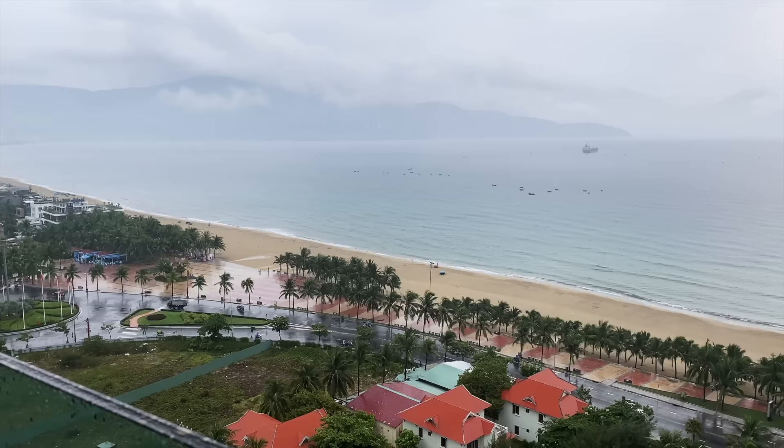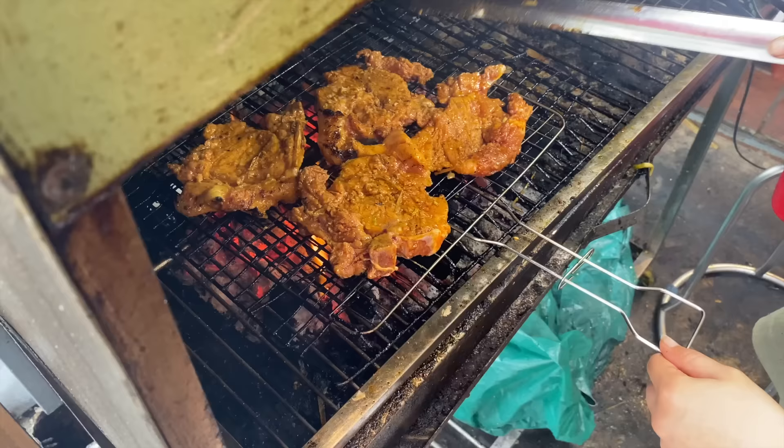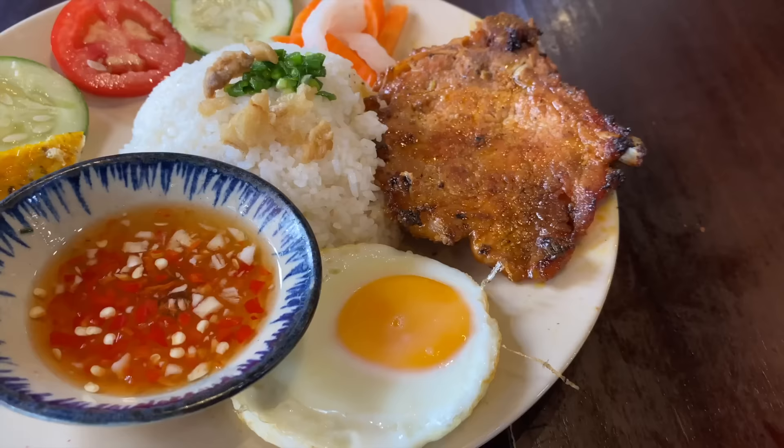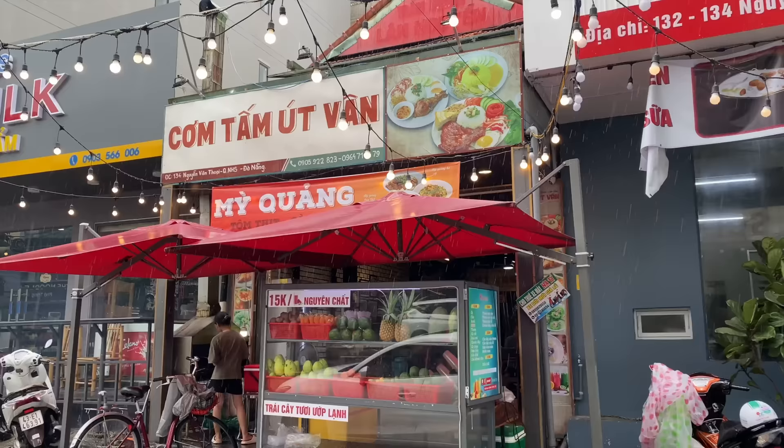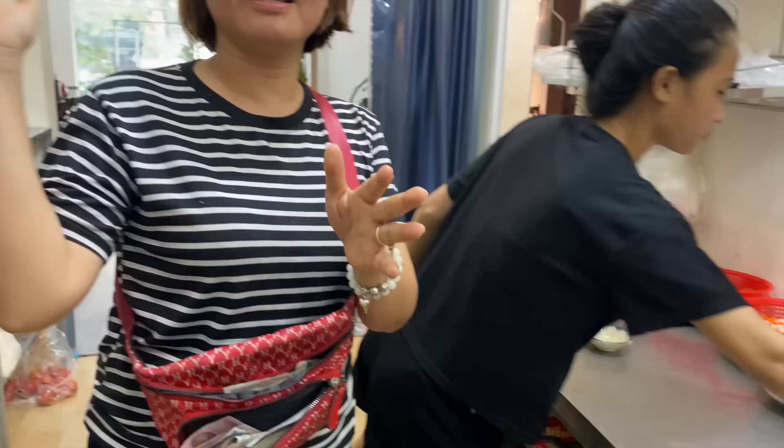Welcome back — it's stop two on day two and it hasn't stopped raining in Da Nang, central Vietnam. Today I've got a special treat: I'm here to try Vietnam's number one rated com tam shop. You'd expect to find Vietnam's number one rated com tam shop in Saigon, but no — this place is in Da Nang. I'm super excited to show you this.